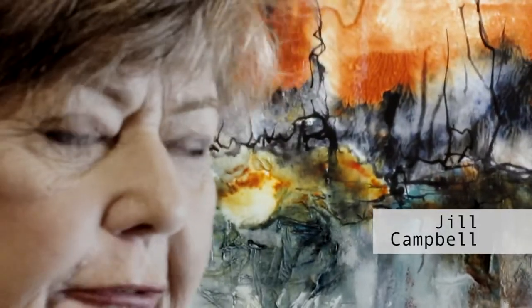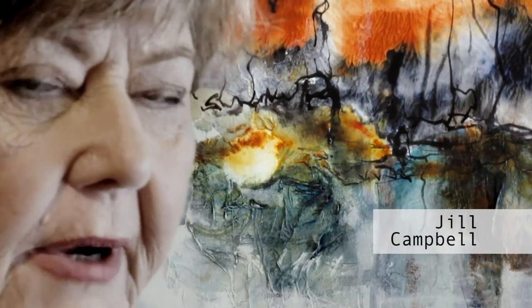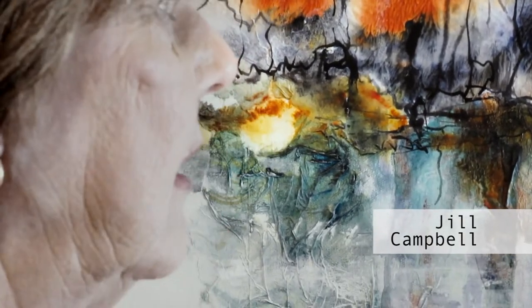This is a landscape of the shoreline of Lake Macquarie taken from on the water, so you're actually on the water looking back at the shoreline. It's a generic shoreline — it's not a specific place.